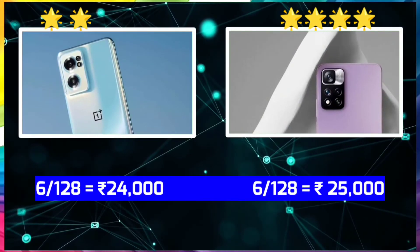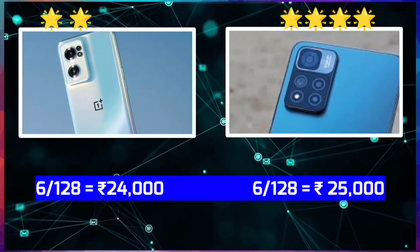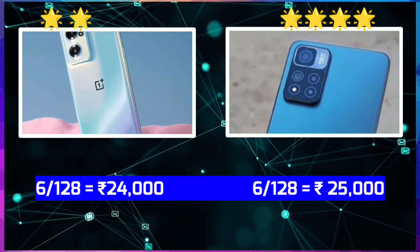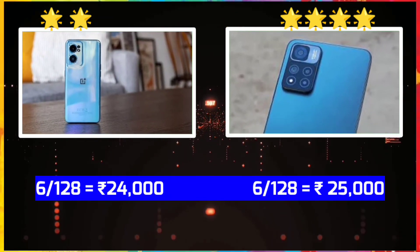Now let's see the storage and pricing. OnePlus Nord CE 2 comes in 6GB with 128GB storage. And Xiaomi also has 6GB with 128GB storage.